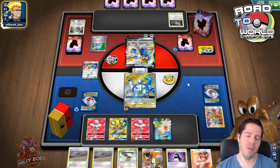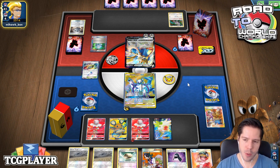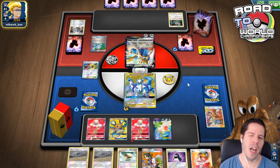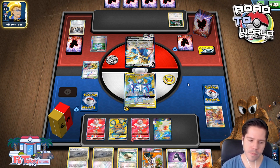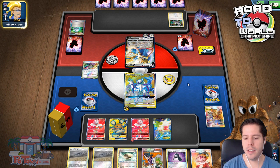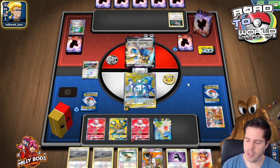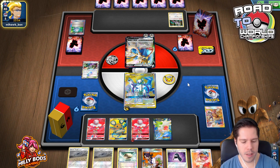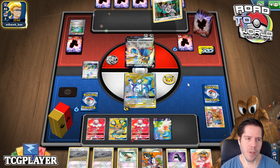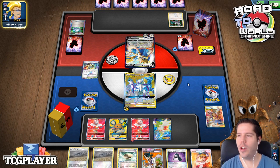He discards Metal Saucer and Choice Band off of that Computer Search. We definitely need to find a Fire Energy off our Sycamore, and with 12 total — essentially 11 left — I'm feeling confident we'll be able to do that.